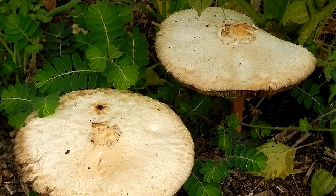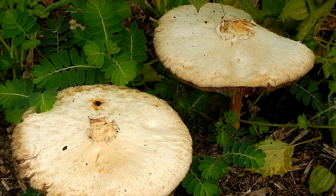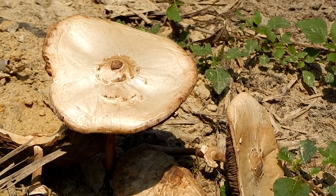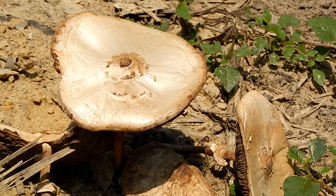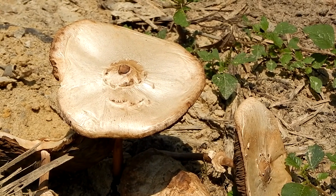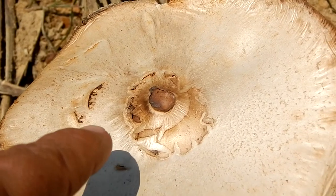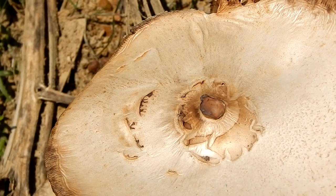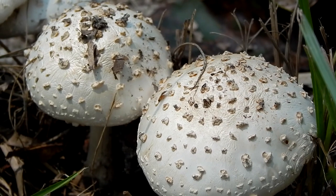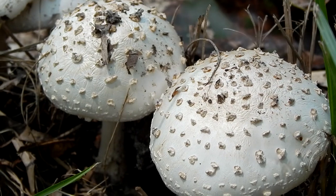This is a very common mushroom, and it can be found over much of the United States. It can be recognized by its large cap that starts off white but turns slightly brown with age. The cap has scales on it, which are more numerous on younger individuals and tend to fall off as the mushroom ages.